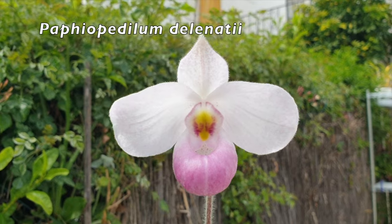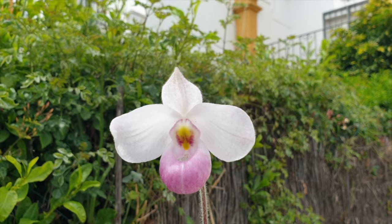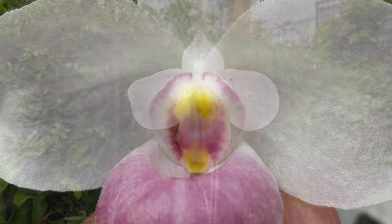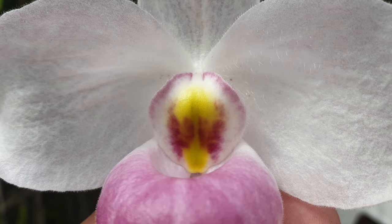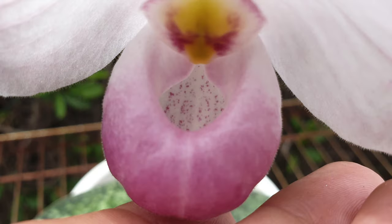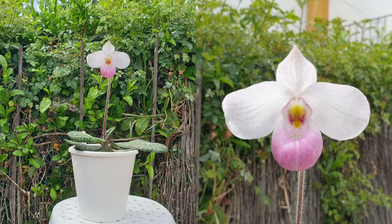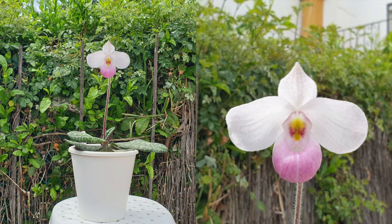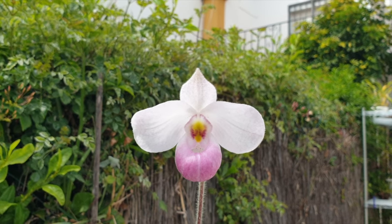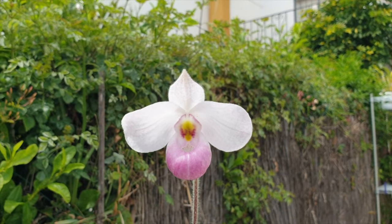I can speak on Paphiopetalum delanatii, which has a bloom duration of two months easily — blooming from February all the way through to early April. I've been told there are fragrant delanatii out there, but mine is not fragrant. One thing I've noticed is that if it gets a little draft while in bud, the bud will blast. The delanatii appears to be a little more vulnerable to drafts, which happened to me in 2024, but other than that it is a reliable bloomer.